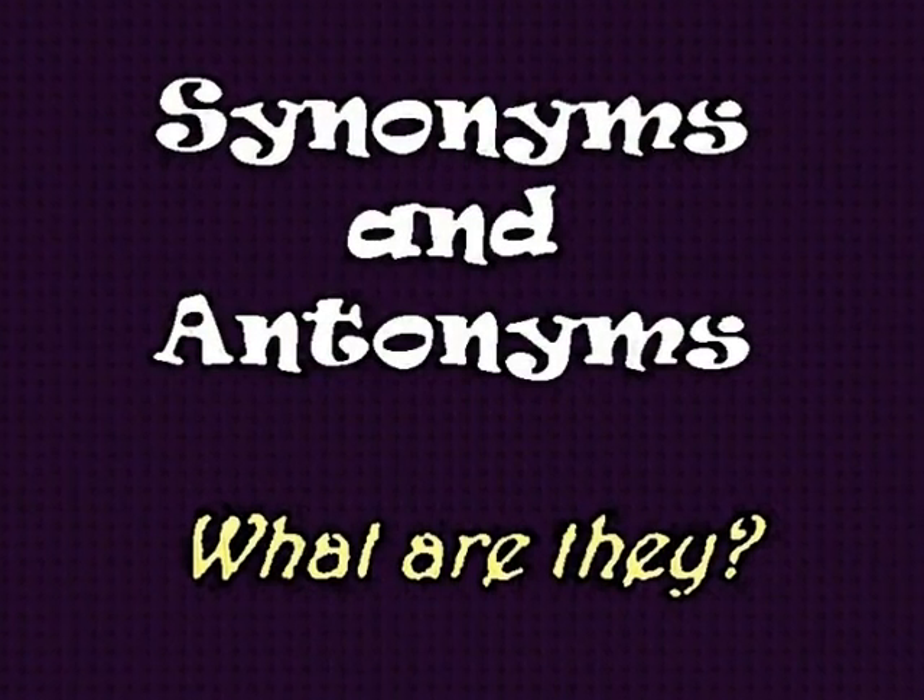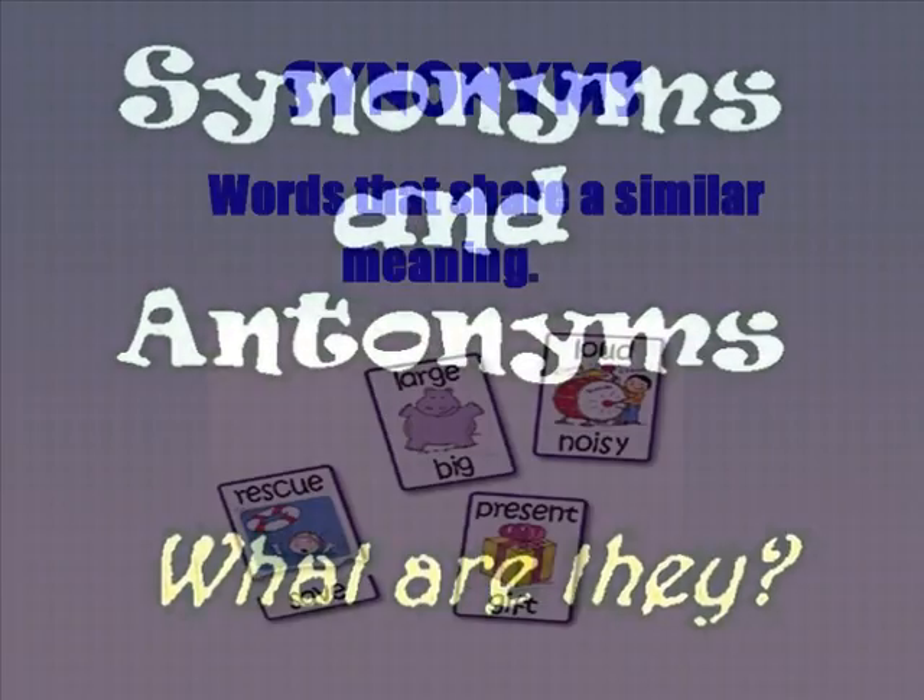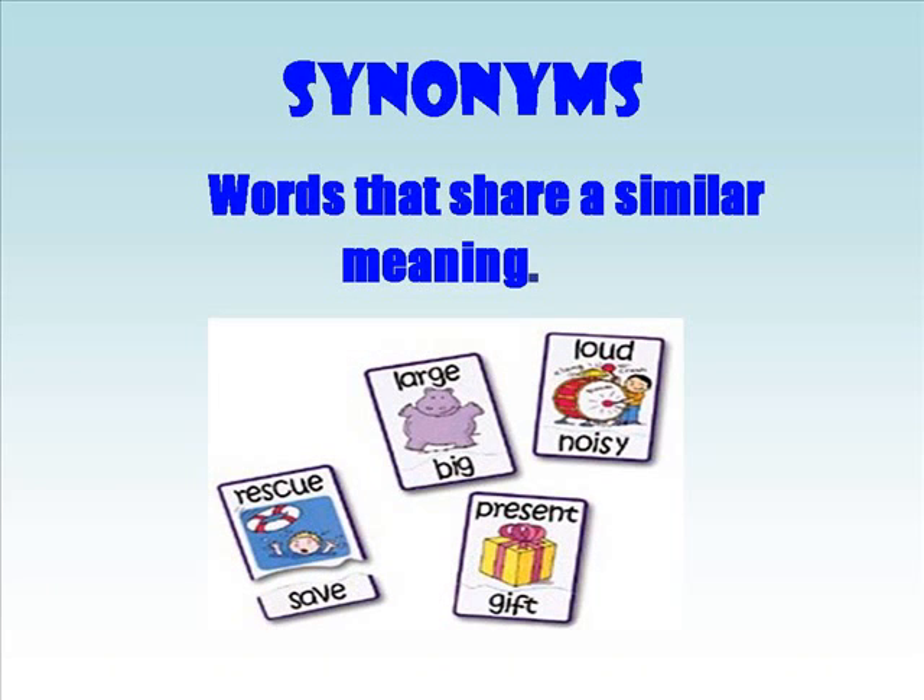Synonyms and Antonyms — what are they? Let's start with synonyms. Synonyms are words that share a similar meaning.